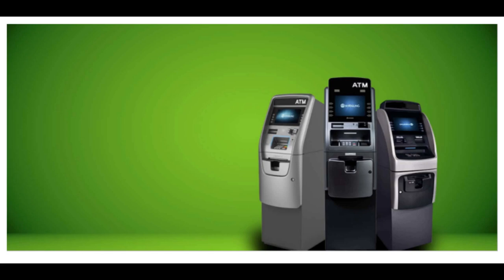ATM transactions are either free or bear a nominal charge depending upon the bank. Banks usually do not charge for the first 3 to 5 ATM transactions in a month. Once you cross the limit of free transactions, you may have to pay a nominal charge. Also, some banks levy charges if you withdraw money from the ATM of another bank of which you are not an account holder.